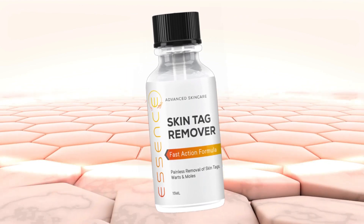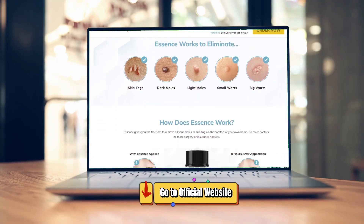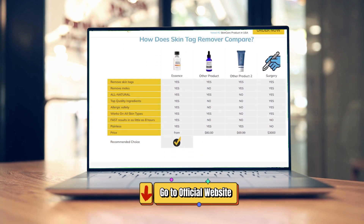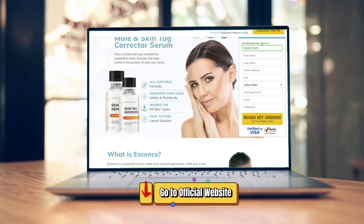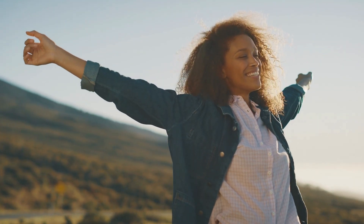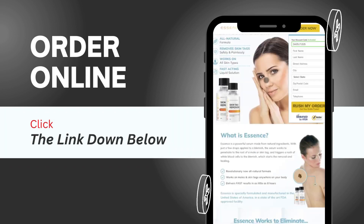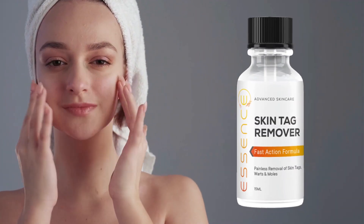Because it's all natural, you can feel good about using it long term to maintain your flawless skin. It's important to make sure you're getting the real thing — there are many counterfeit skin tag and mole removal products on the market, but only the original Essence can deliver the results you're looking for. That's why it's crucial to order from the official website, where you can be sure you're getting a safe, high-quality product with fast shipping and excellent customer service.